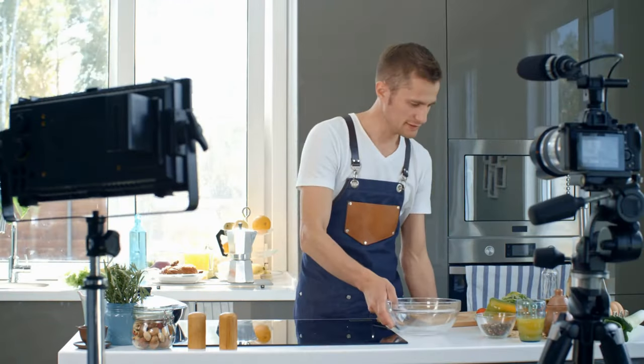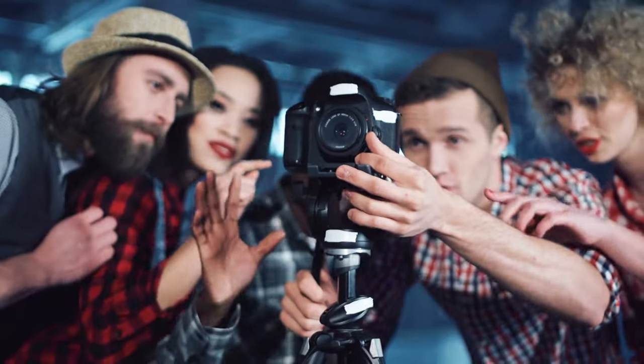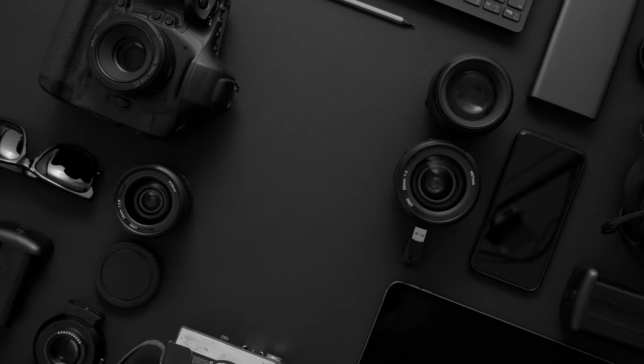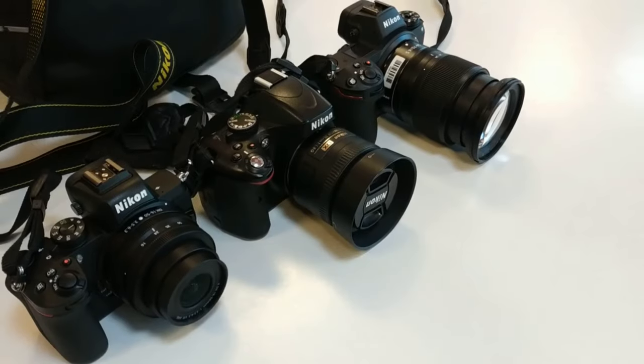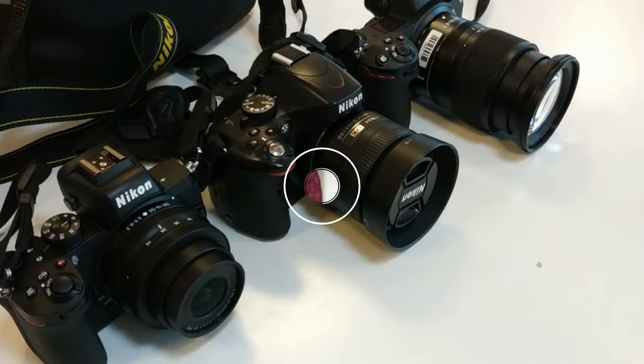Whether you're just starting out as an influencer or you're already well-established on platforms like YouTube, TikTok, or Instagram, upgrading to the best vlogging cameras can significantly enhance the quality of your content. It's crucial to choose the right equipment for your needs, which is why we've rigorously tested numerous models to bring you this authoritative guide.